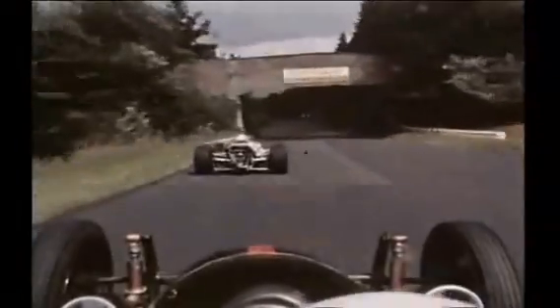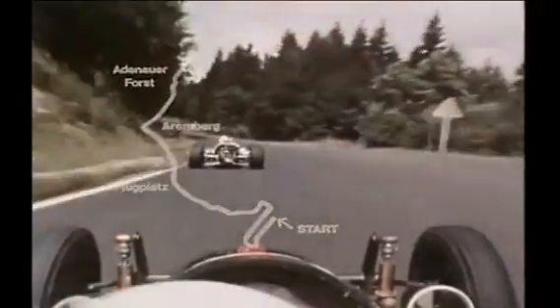Under the bridge and into another fast stretch — Fuchsruhrer to Adnarforst, where a left, a right, and a left follow in quick succession. Line is all-important here. Watch Kharners.